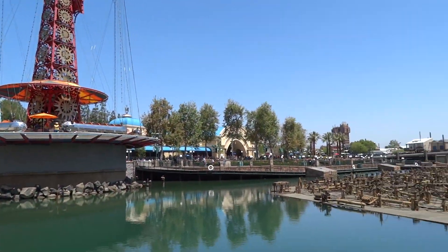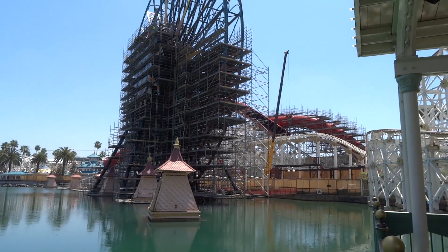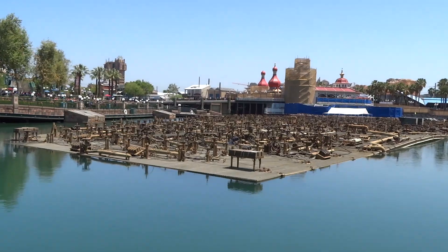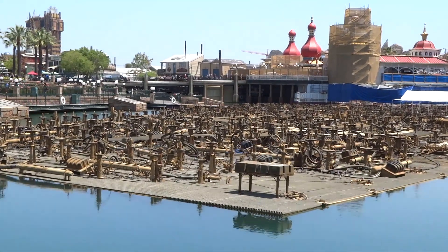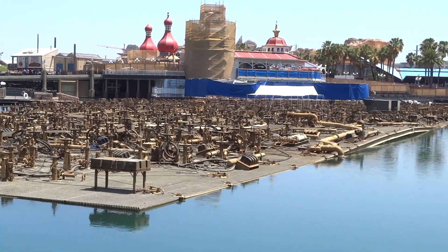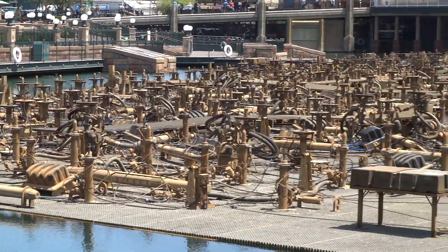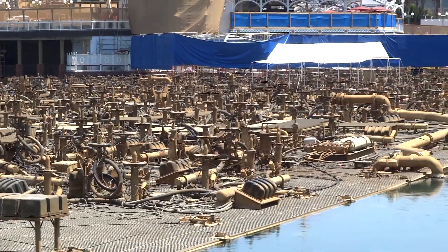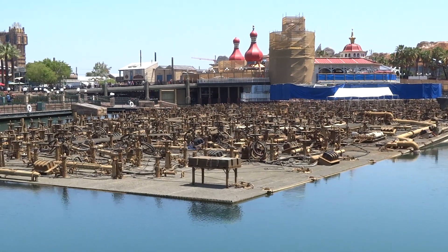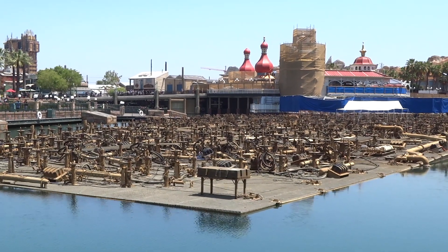Here's kind of an alternate view of Paradise Bay and the construction area for Pixar Pier over here on the right. I always like when they lower the water a little bit and raise up this platform so you can see this city made up of fountains for World of Color. Look how many pipes and all these little gadgets that make World of Color work — it's really fascinating. One time for a media event they handed me an iPad and let me control World of Color for like 30 seconds. It was amazing.